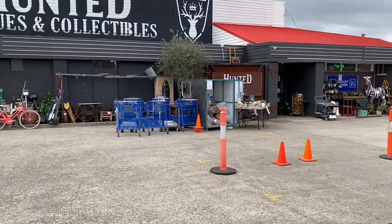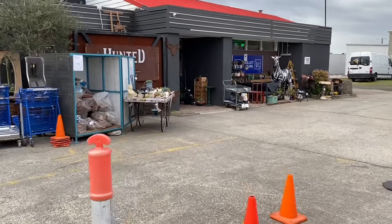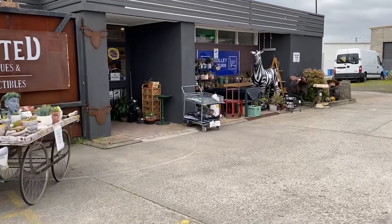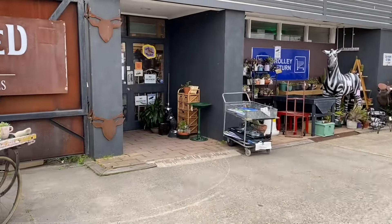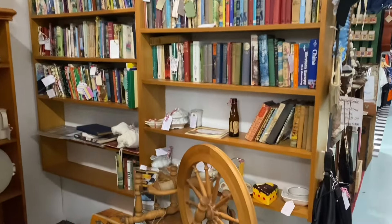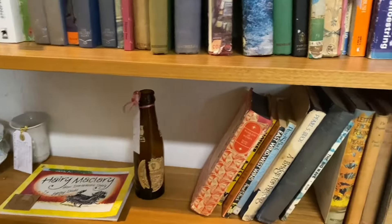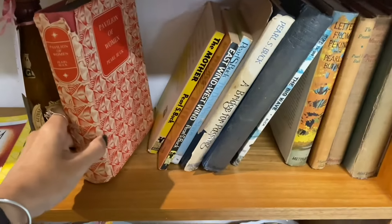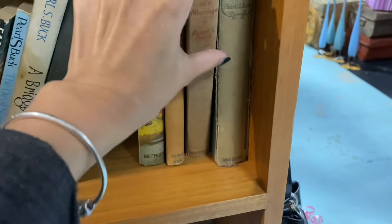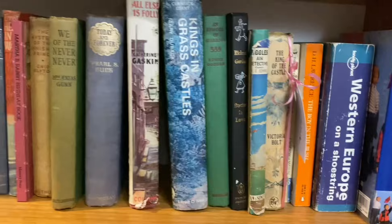Hi everyone, I'm JD from Willebank Journals and today I have another thrifting video for you where I'm taking you to this shop called Hunted. It's in this giant warehouse — one of those shops that has multiple stalls, with lots of different owners running them, and they have a huge, eclectic mix of different antique, vintage and collectible items.